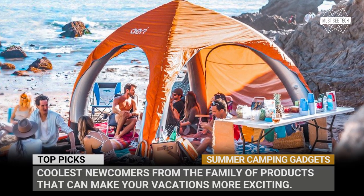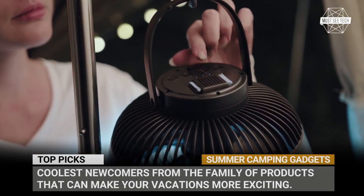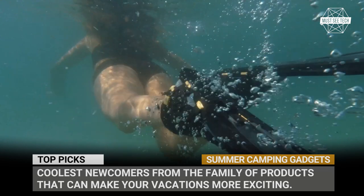Summertime is upon us, so it's time to gear up with some innovative gadgets for the beach, picnics and other outdoor activities. In this episode of Musty Tech we will show you the coolest newcomers from this family of products that can make your vacationing even more exciting.